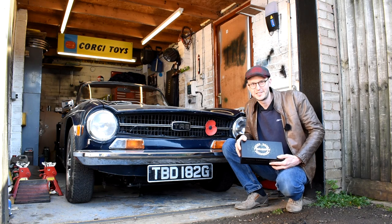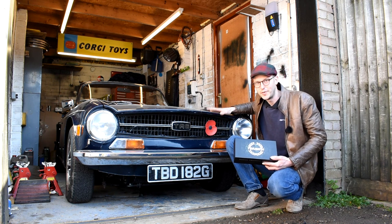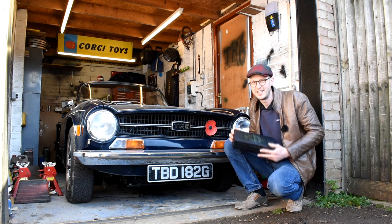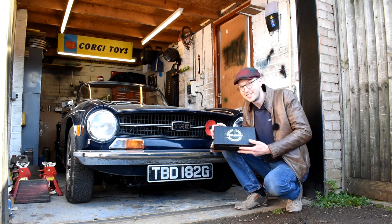Hey guys, back in 2019 I was offered to have my Triumph TR6 made into a Corgi as part of a free car set. You can imagine what my response was. And now in 2021 it's finally here, so let's go and take a look at it.